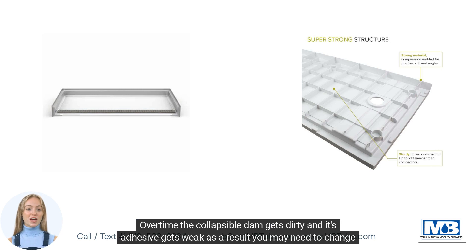Over time, the collapsible dam gets dirty and its adhesive gets weak — as a result, you may need to change it in the near future.